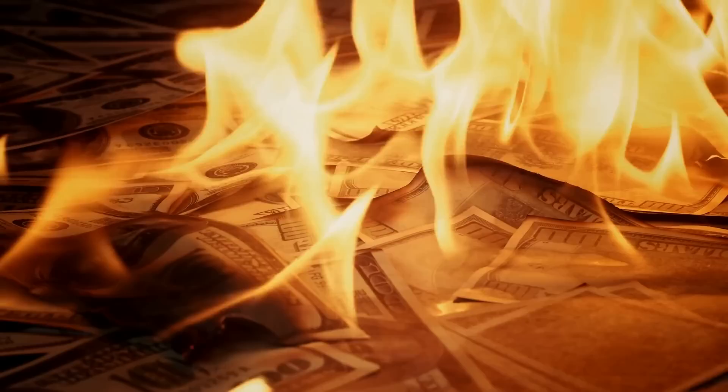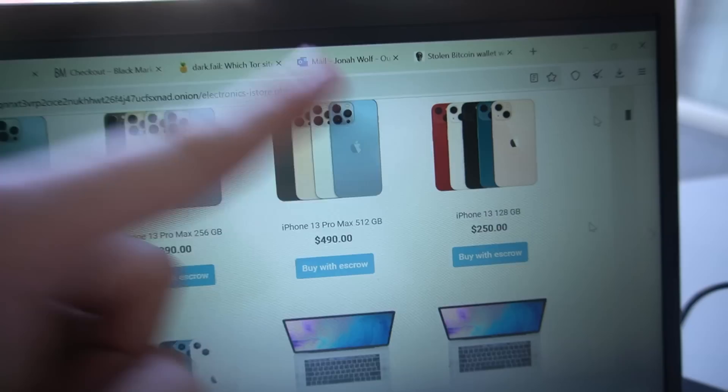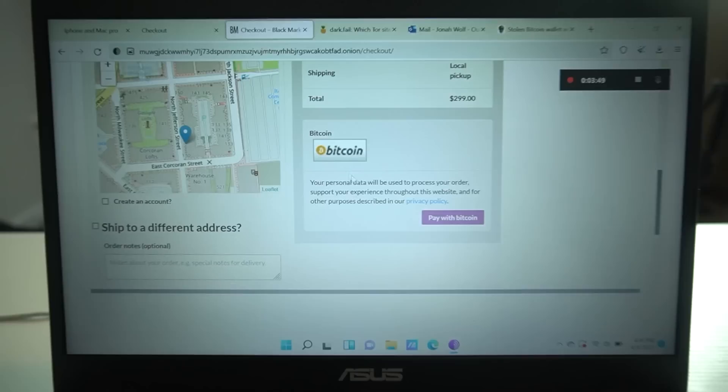The rest of our budget will be spent on a stolen PayPal account for $99 with a guaranteed balance between $300 and $399, along with a website selling suspiciously cheap iPhones — a $250 iPhone 13 sounds too good to be true. With all our items added to the cart, it was time to check out. I'm trying to check out both the counterfeit money and the stolen PayPal account right now since they're on the same dark web website, and it says — which is really weird — local pickup. I don't know if some dude from the dark web is going to drop it off. It wants me to pay with Bitcoin. Successfully sent.